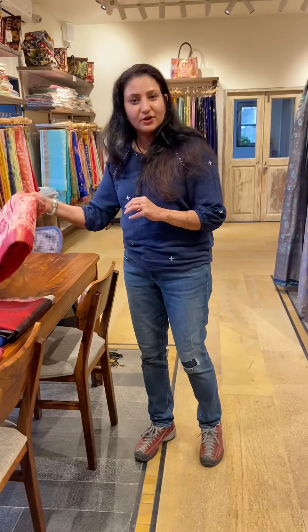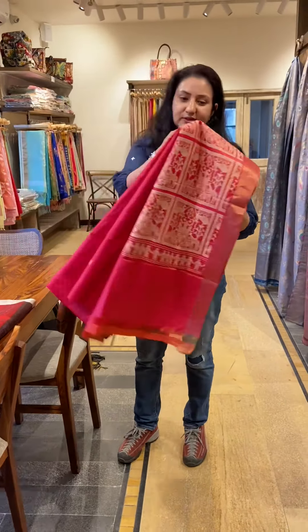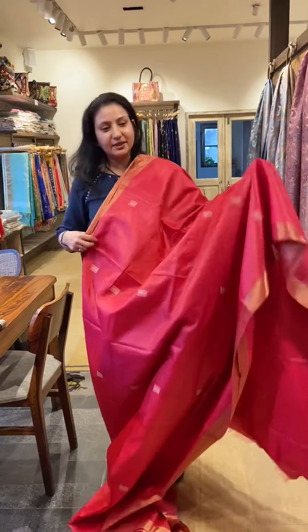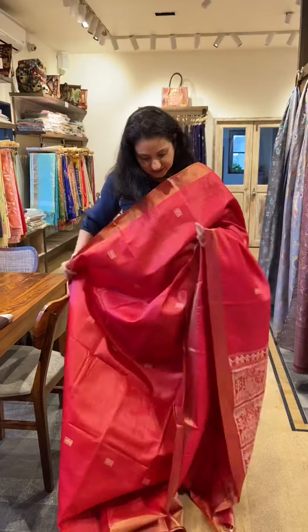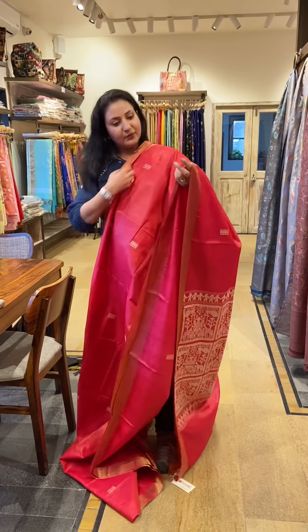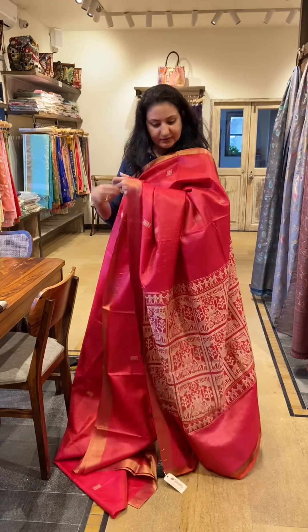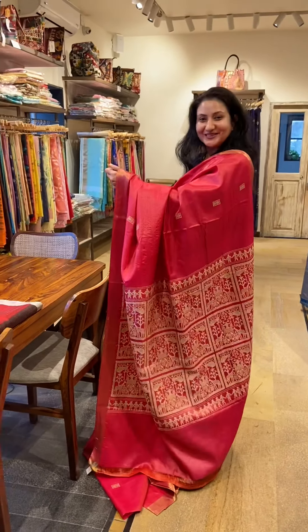Some of these sarees are on our website namit.in, and the ones which are not there, you can always DM us. The numbers are there on Facebook and Instagram. This next one is a pink one — again a marvellous piece, a show stopper I would say.